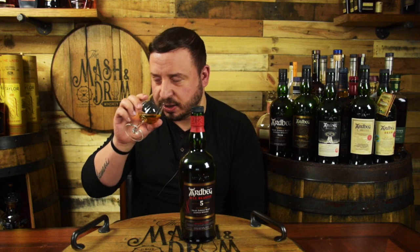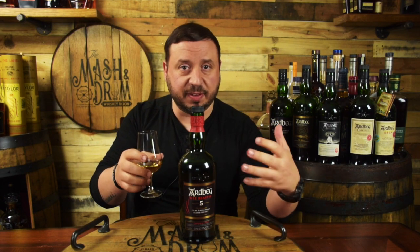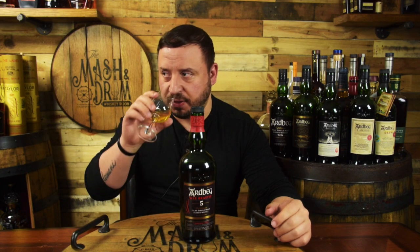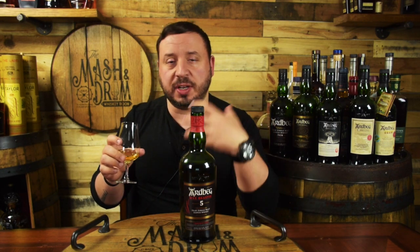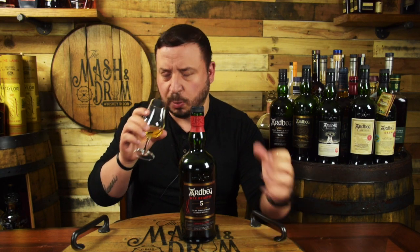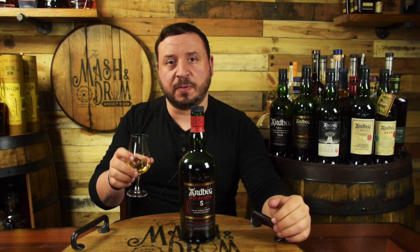One of my favorite notes on an Ardbeg is this glazed ham type note, which I definitely get on the Wee Beastie as well. It's very sweet on the nose — you definitely get some of the smoke, definitely some of the peat. There is a brininess in the glass as well, but way sweeter than I thought on the nose. Let's go for a taste — cheers.